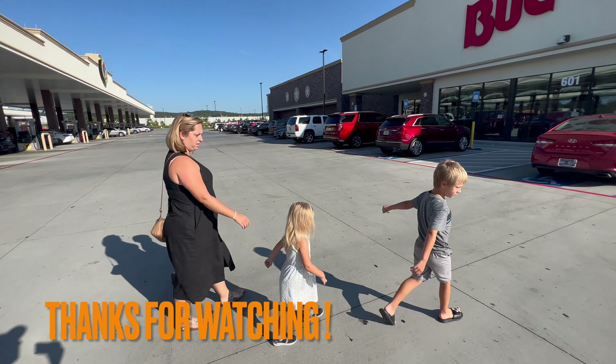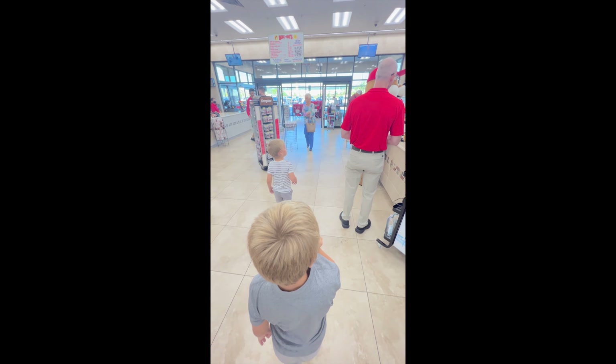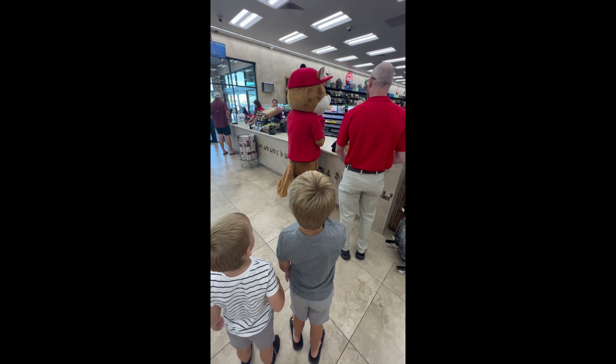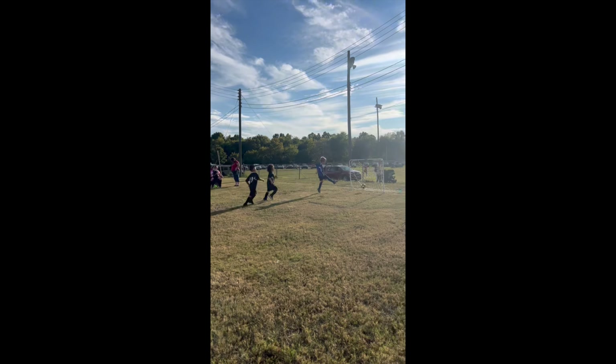I bet y'all can't guess where we went after All-Star Halloween! Emmett is following Bucky — Bucky is buying some water right now. Go Porter, kick it in, easy easy!